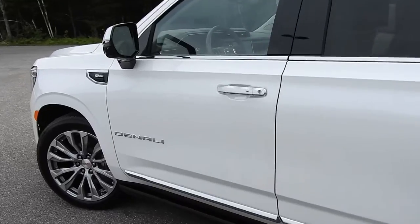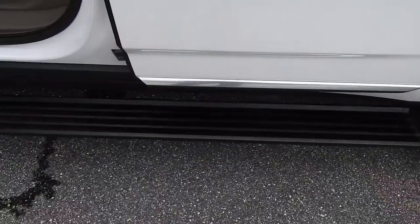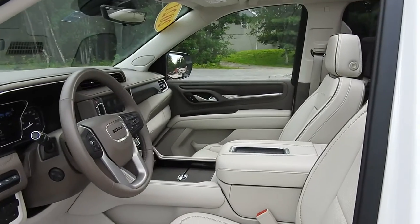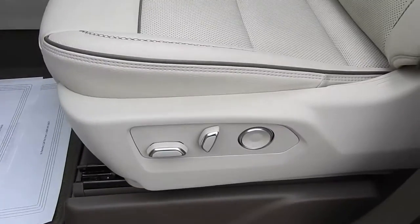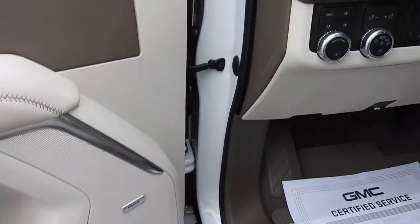Taking a look at the interior, this does have the 6.2 liter V8. You also have power deployable running boards and a light tan leather interior. Drive door, power windows, mirrors, and locks. This does have your power driver's seat controls right down below there. This Yukon also has the upgraded Bose sound system.